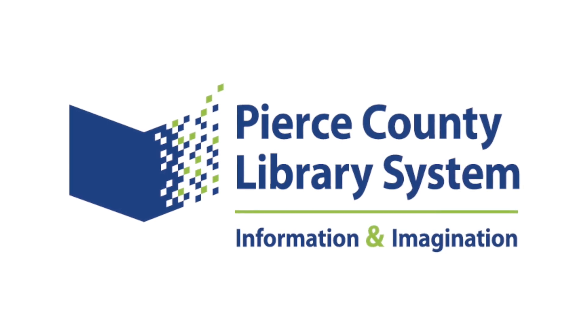Hi, my name is Liz and today I'm going to be showing Jim here how to use the Libby app, available at Pierce County Library System.